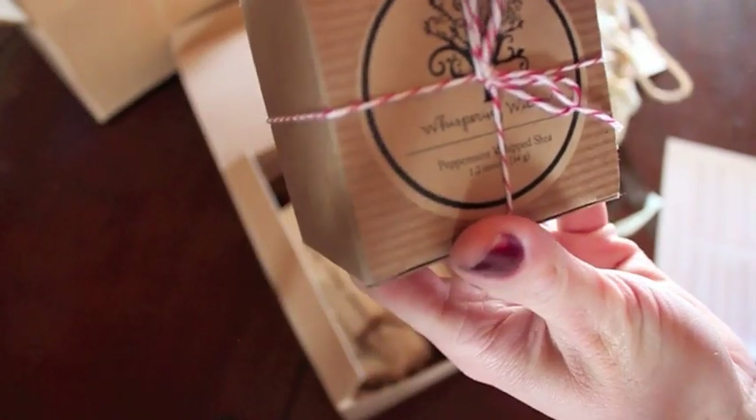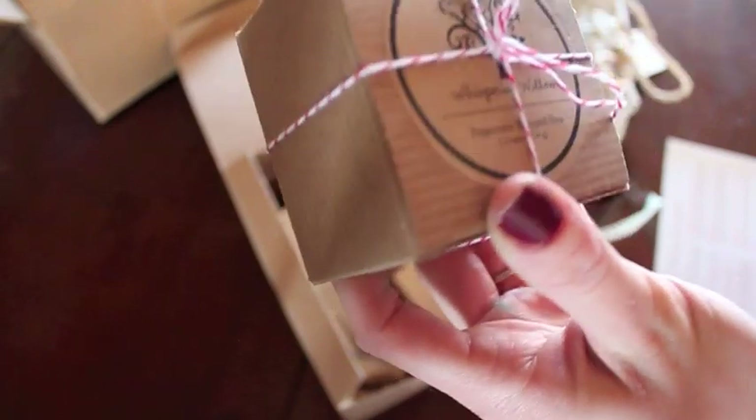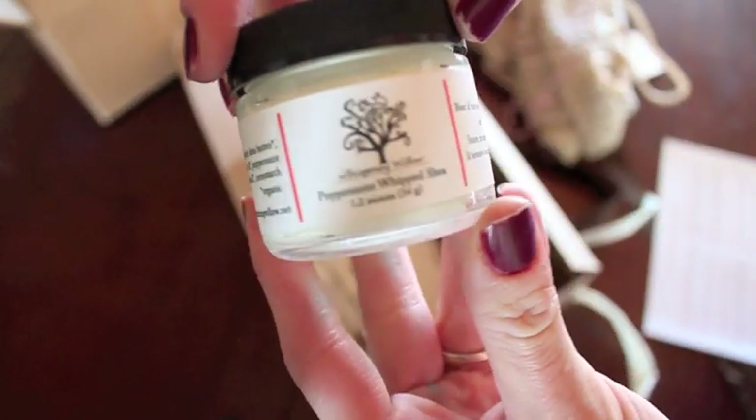Next is the shea butter. I still can't even begin to express how good this stuff smells — it makes my mailbox, oh my gosh, it just smells so good, and then when you bring it inside, it's delicious. So this is the shea butter. It's peppermint whipped shea butter, coconut oil, peppermint essential oil, cornstarch.